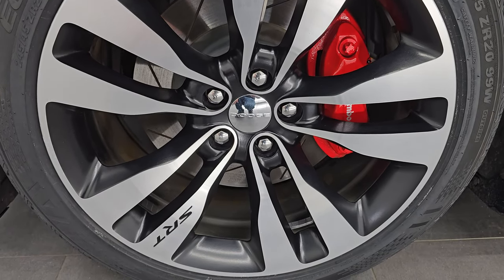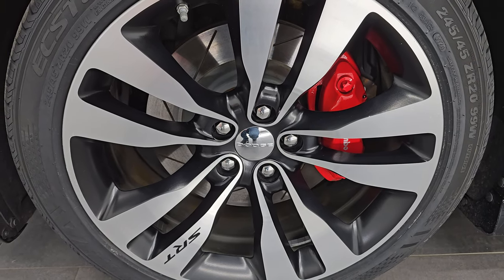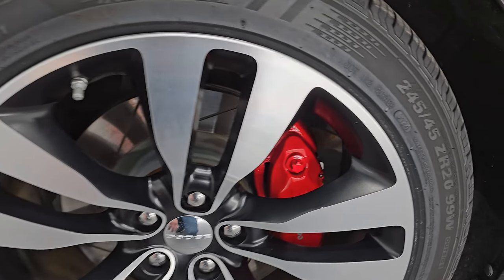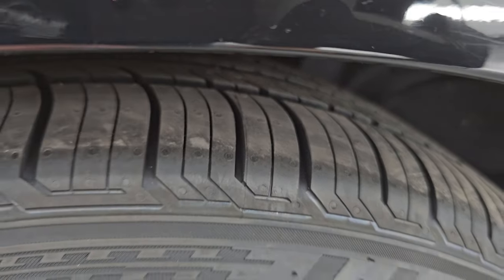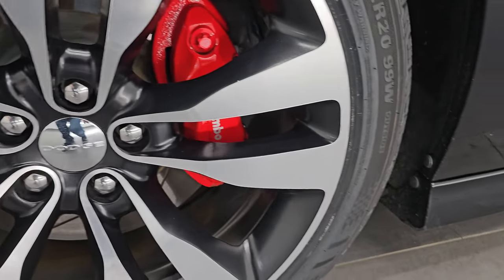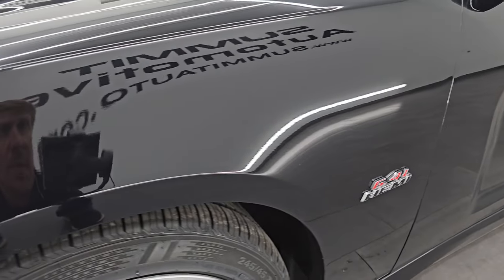This one comes with the really nice SRT painted and polished aluminum 20-inch wheels. It has brand new Kumho EXTA 245/45 ZR20 tires — still have the knobs and lines on them. We put these tires on in our safety inspection, so four brand new tires.